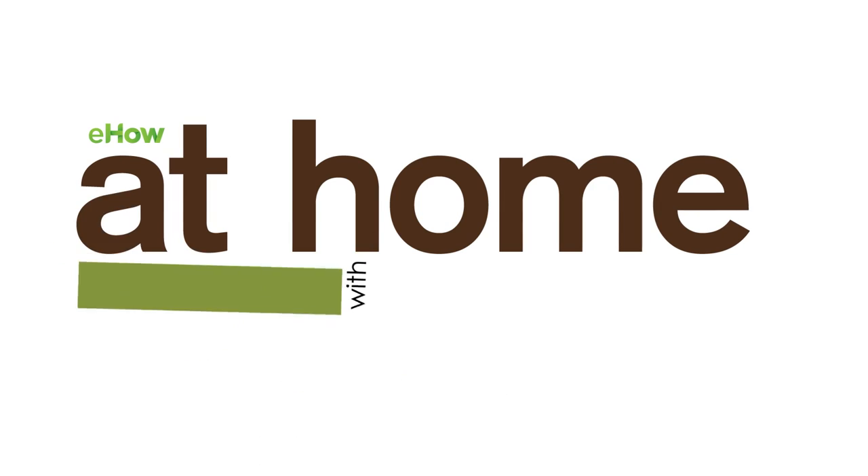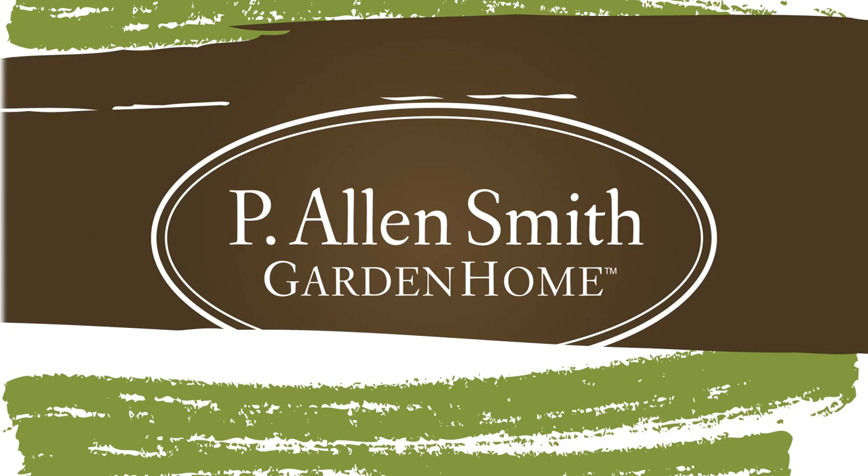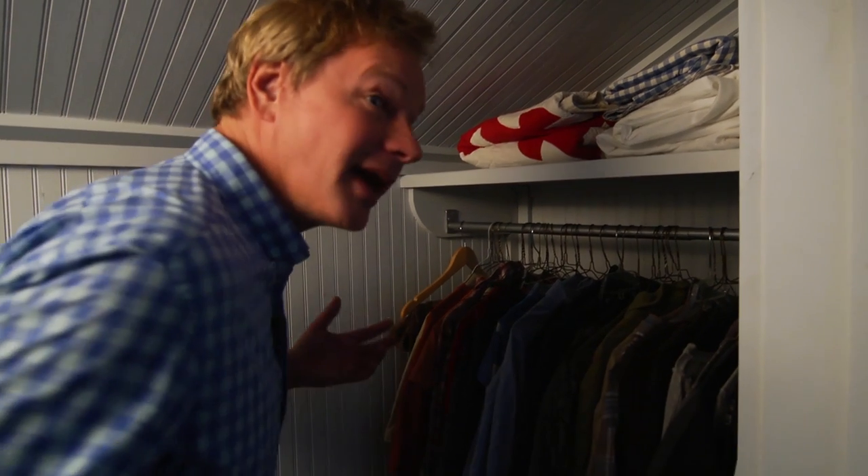Out of sight, out of mind doesn't work any longer for this closet — it's time to get it organized. Organizing a closet is one of those things that I never seem to find the time to get around to do.